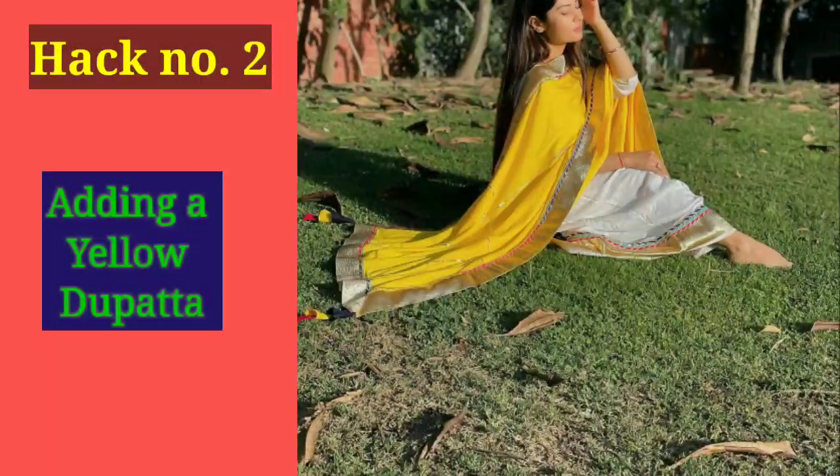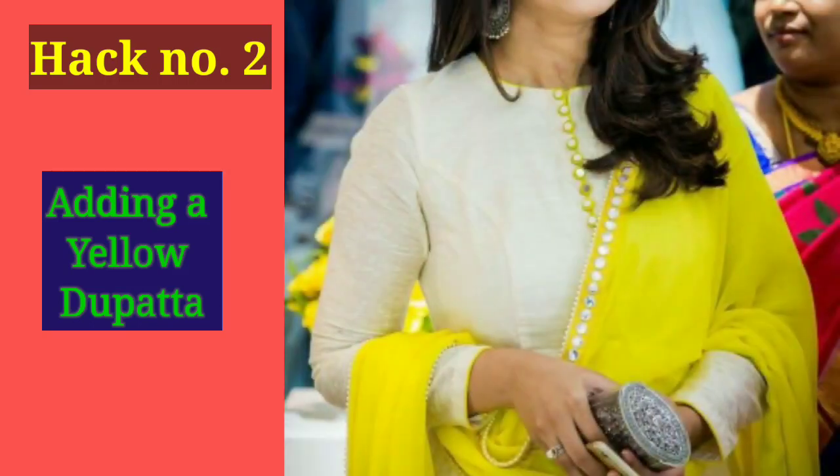Coming to hack number 2. What do you think? If your look is fading or you don't know which color to wear — go for yellow! Yellow is a bright and happy color which gives you a very nice vibe, so you can carry your yellow outfit confidently. As you can see on the screen, this is a simple yellow color which is very enhanced.